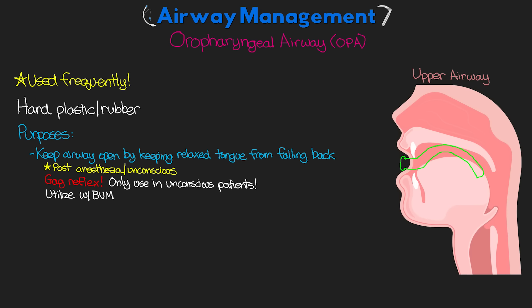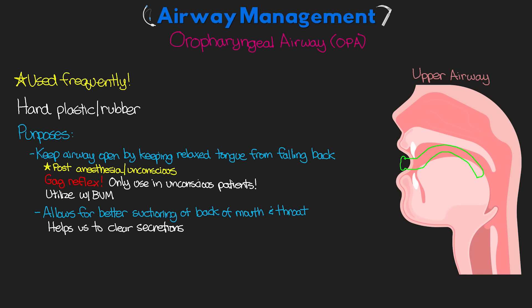In addition to keeping the tongue contained, the OPA also allows for better suctioning of the back of the mouth and throat, allowing us to clear out any secretions that may be interfering with the airway. And because it's rigid, it actually makes an effective bite block — useful for patients with seizures or patients who are intubated, keeping them from biting down on their ET tube.